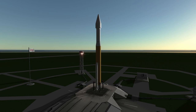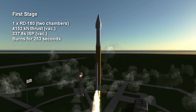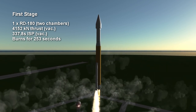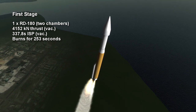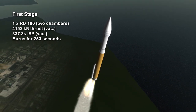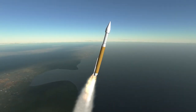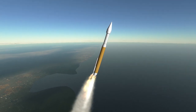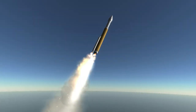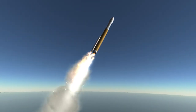The first stage of the Atlas V is powered by a Russian RD-180 engine at the bottom of a 3.81 meter core. The RD-180 burns kerosene and oxygen for around 4 minutes and 13 seconds, depending on potential throttling of the engine, and outputs 4,152 kilonewtons of thrust in vacuum. Its vacuum ISP is 337.8 seconds and its sea level ISP is 311. The RD-180 is essentially half an RD-170, the engine used for the boosters on the Energia rocket.